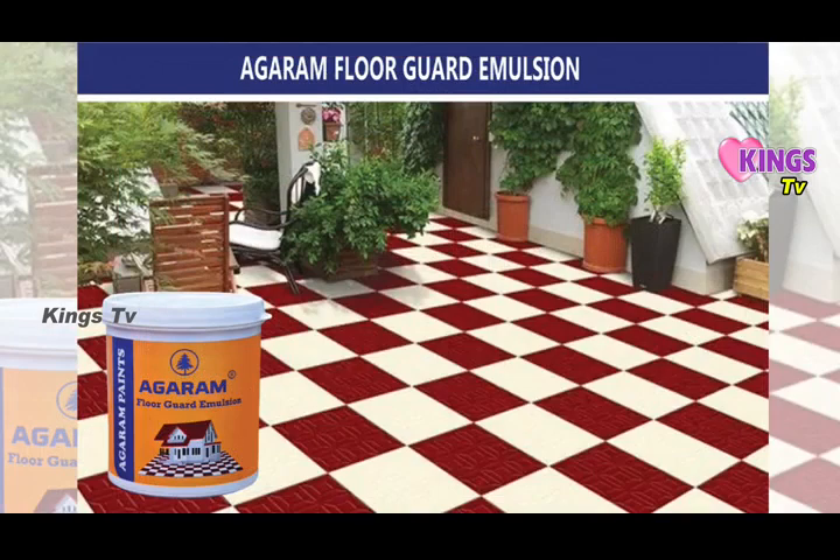Agaram Floor Guard Emulsion. Agaram Prime Care Premium Gloss Enamel. Agaram Shine Wood Premium Pure Wood Finish. Agaram Prime Care Aluminium Paint. Agaram Paints — let's do this.